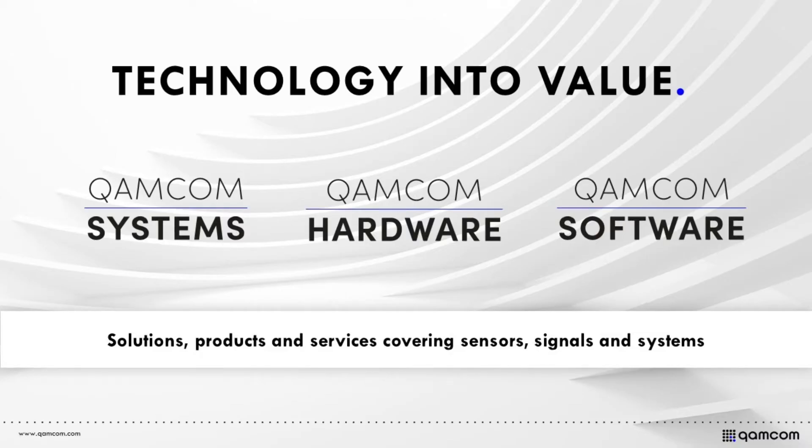Our mission at Camcom is to translate technology into lasting value. We leverage our knowledge and expertise within the fields of industrial AI and IoT, wireless connectivity, autonomous systems and sensor systems to build complete solutions that meet our customers' needs.